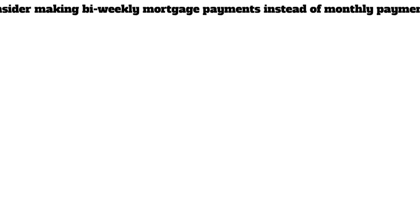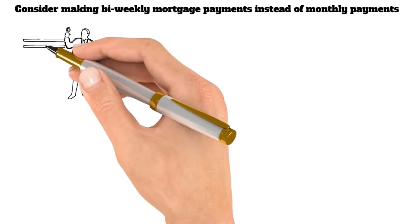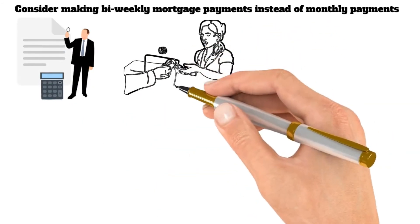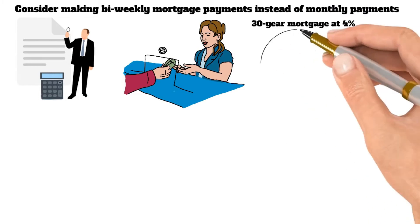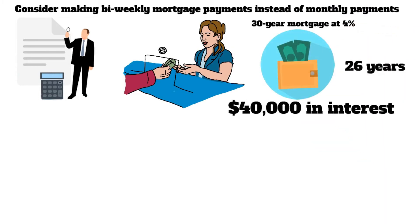Second, consider making bi-weekly mortgage payments instead of monthly payments. With this approach, you make two payments each month, which can help reduce the interest you pay over the life of the loan. In addition, making bi-weekly payments can also help reduce the term of your loan. For example, if you have a 30-year mortgage at 4%, making bi-weekly payments would result in paying off your loan in 26 years and saving you more than $40,000 in interest.